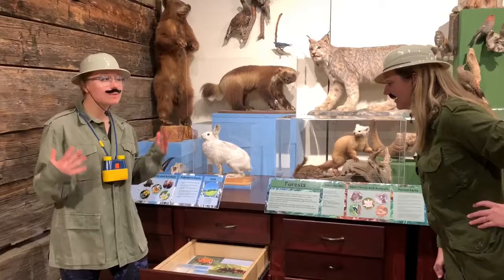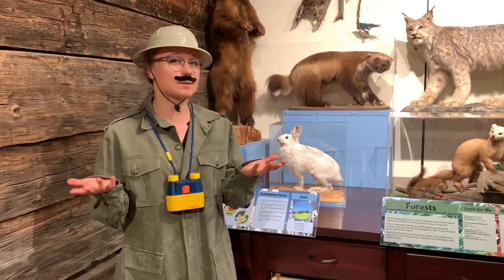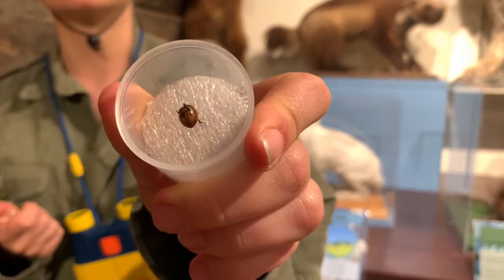I wonder if poison is the only trick up their wing. It's not. Ladybugs can also camouflage, because not all ladybugs are bright red. They can also be yellow, brown, or even orange. Since those ladybugs aren't as colorful, they're not as poisonous, but since they're colors more like the ones we find in nature, they can camouflage and blend in with their surroundings. I've got one to show you right here — you can see this little ladybug is kind of an orangey-brown, so it can easily blend in with some bark or leaves.